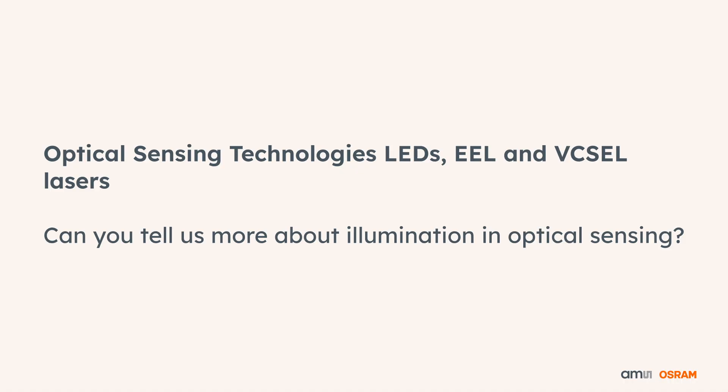Can you tell us more about illumination in optical sensing? Optical sensors usually consist of two parts: one is the imager and the other is the illumination. For illumination we offer three different technologies, one of which is our efficient LED technology.